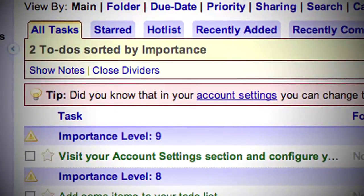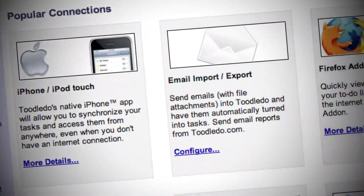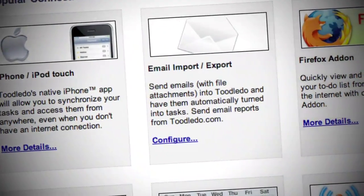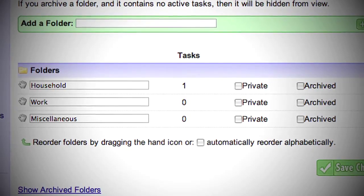Once you create your account, you can either start creating tasks for yourself or import them from another to-do manager. Then you can put them into specific task folders, add tags, create due dates, and enter in the priority of the task so you always know what should come next.